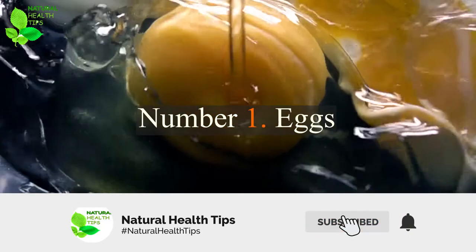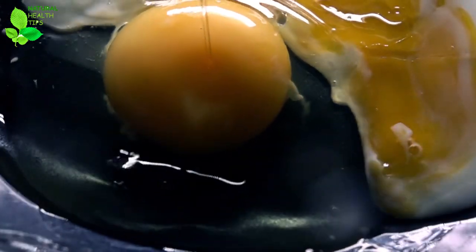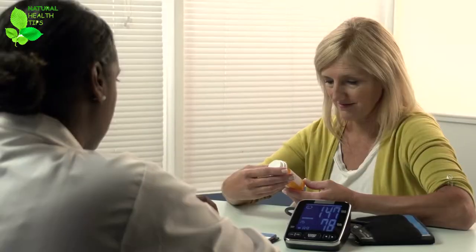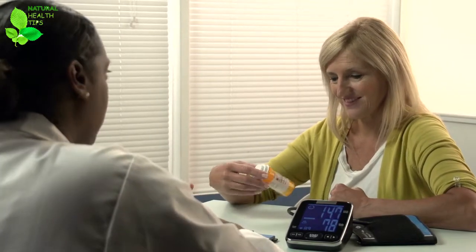Number 1: Eggs. A protein source that can be added to the list of ingredients to learn how to grow eyelashes is eggs. They can be eaten to provide a great source of B vitamins and biotin for healthier, thicker and longer lashes. But they can also be used as a serum.